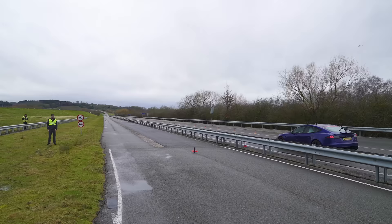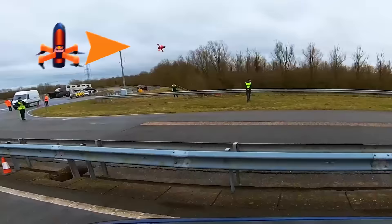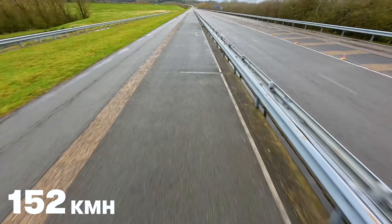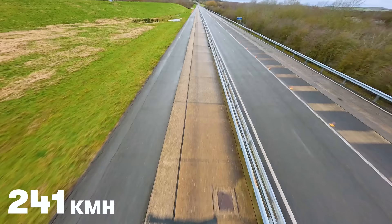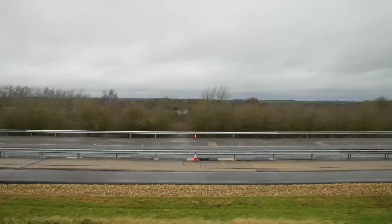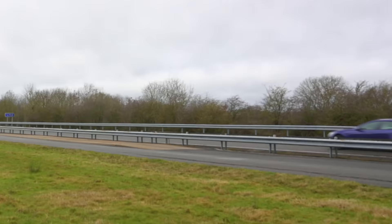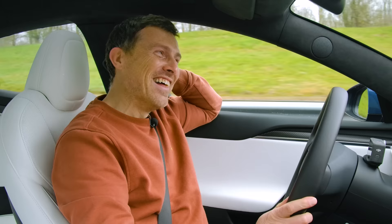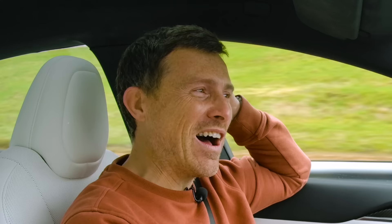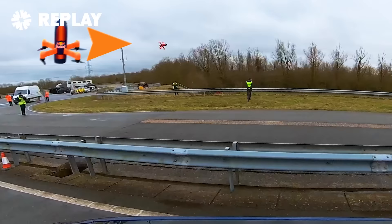Three, two, one. What the actual... What the f*** is that? That was just bonkers. I think Ralph was just toying with me the whole time. That was on another level. It's gone. Wow.